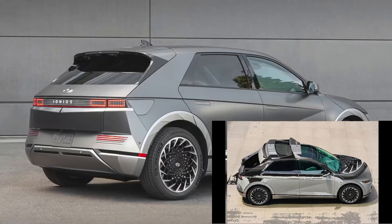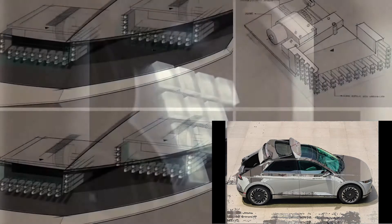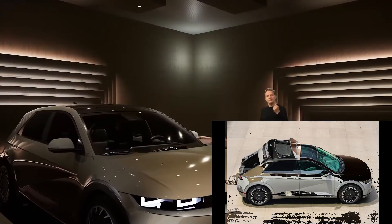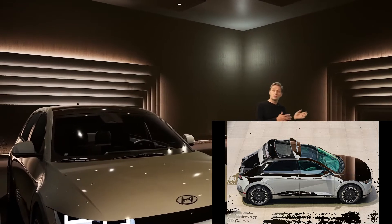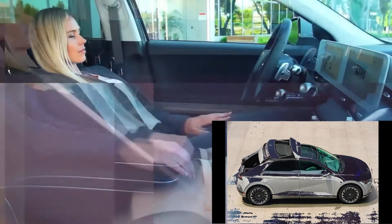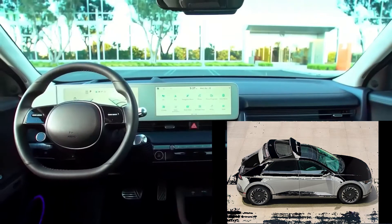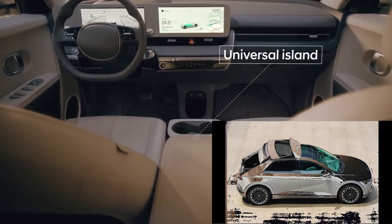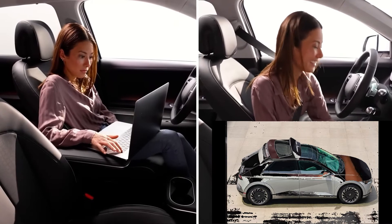Hyundai invents the sliding door to replace the tailgates on SUVs. If you can remember the sliding door — back in the day, the Impala had a station wagon. The station wagon door would slide into the bottom instead of the top. It slid into the bottom where the spare tire would be, and the door would just fold right in there, electrically controlled. This is not the first time we've seen a sliding door.